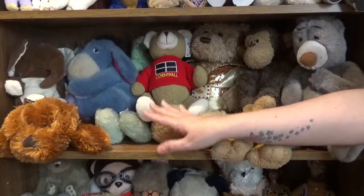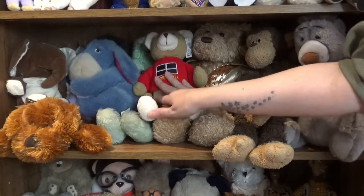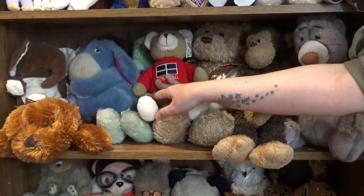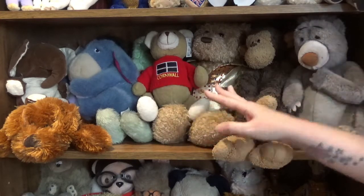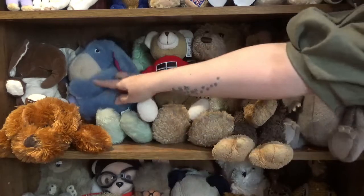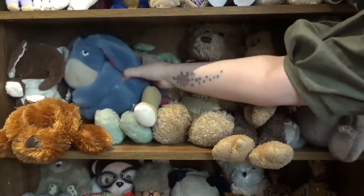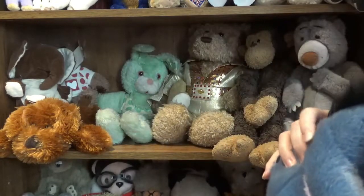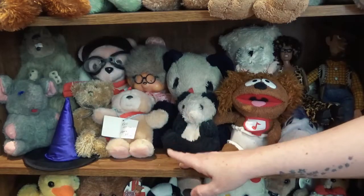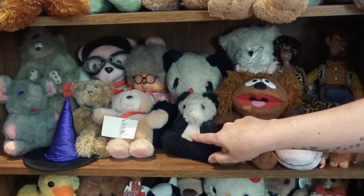On this shelf we've got a bear from Cornwall — I always buy a bear when I go on holiday, it's just part of me now. We've got Baloo, we've got Elvis. I love these bears. Got Eeyore and a really groovy 1970s rabbit. Some of these bears are from when I was really little.